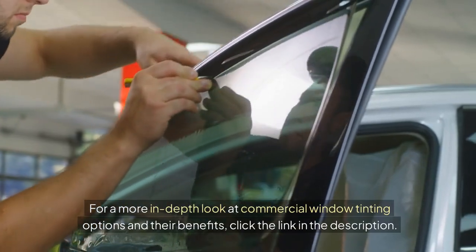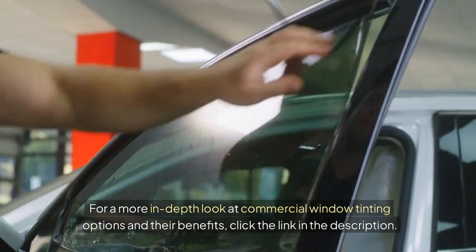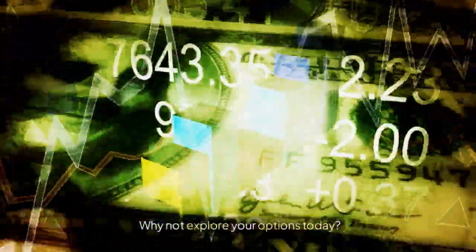For a more in-depth look at commercial window tinting options and their benefits, click the link in the description. Remember, a small change like window tinting can make a big difference for your business. Why not explore your options today?